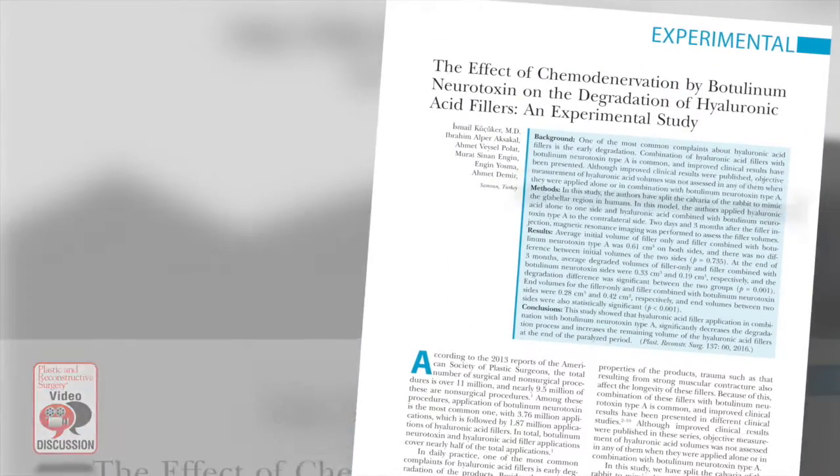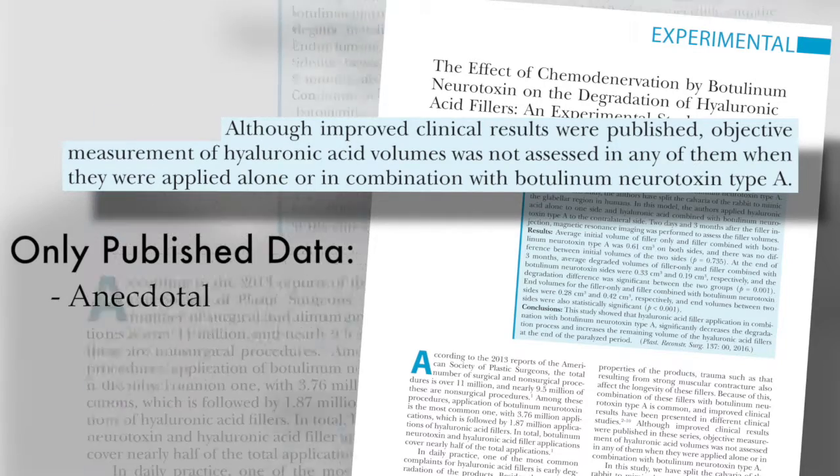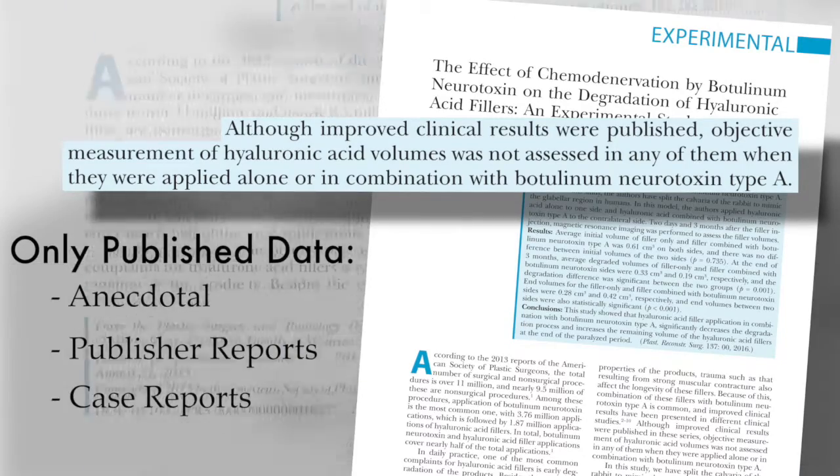The authors had the premise that there were no really experimental published data other than anecdotal published reports and case reports on the synergistic effect of using hyaluronic acid fillers with neurotoxin. The first report in 2003 was by my friends and colleagues, the Carruthers, who showed that in their clinical practices there was a significant advantage of combining neurotoxin in certain areas with hyaluronic acid fillers.